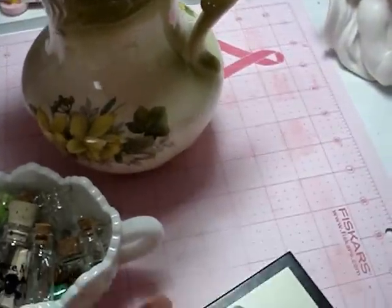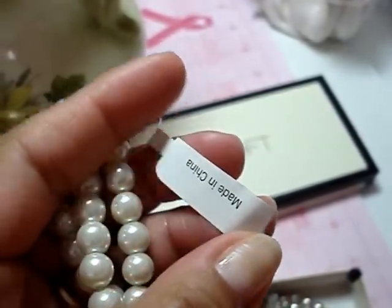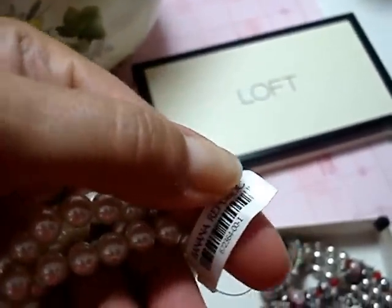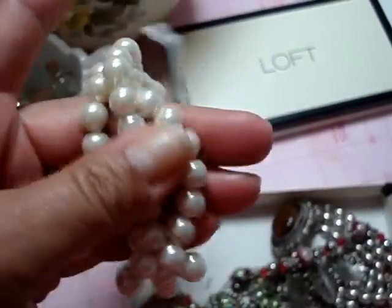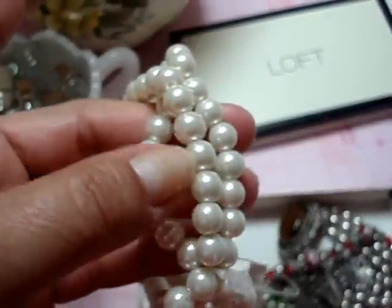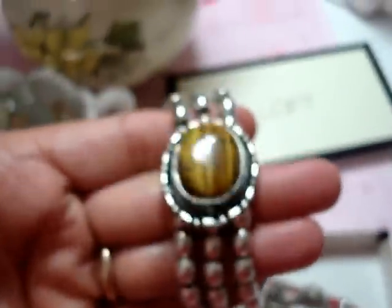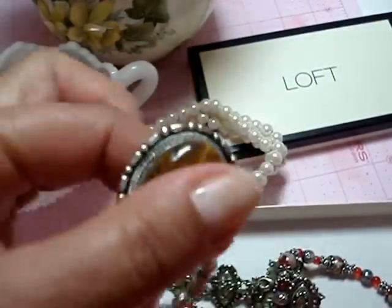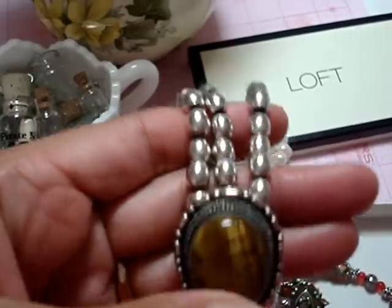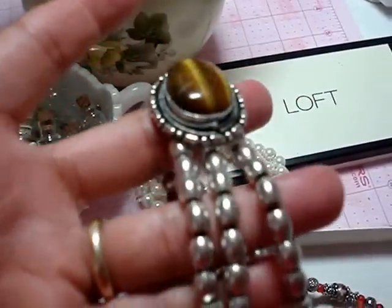Yesterday I also went junking and I bought this stuff from one girl — everything was a dollar. This is actually brand new from Banana Republic. She bought it at Banana Republic and was selling it for a dollar. I liked it for the pearls, but now I feel so bad to break it, so I think I'm going to give it to my daughter because she loves pearls. And then she also has this one — it's all silver with the cat's eye stone. It's really heavy but so pretty. I hate to break it also, but I love these beads for stick pins. Maybe my daughter will keep it — I think it is all silver.